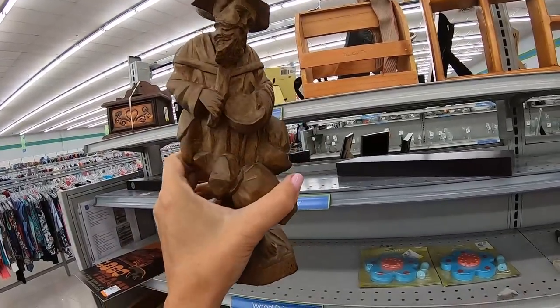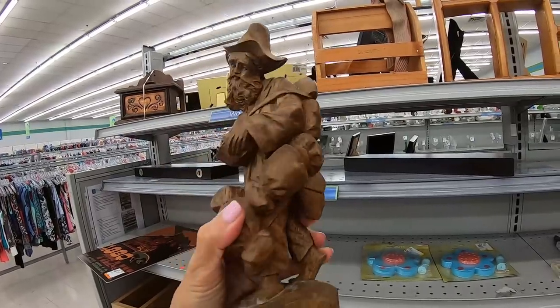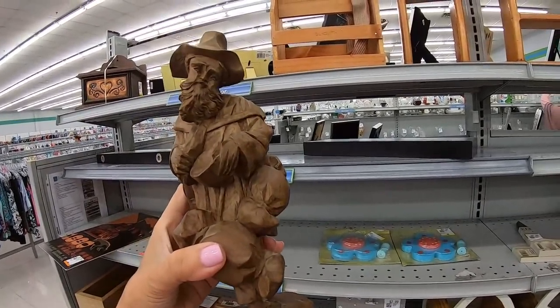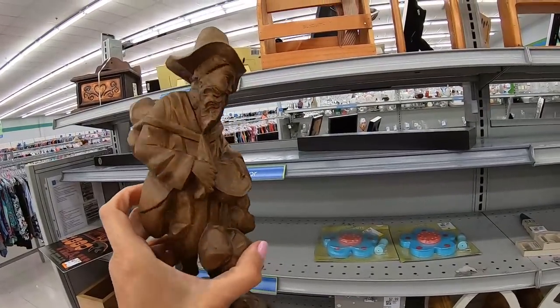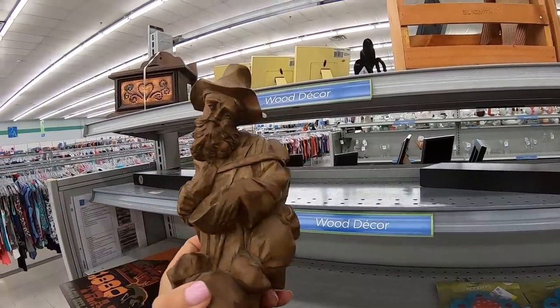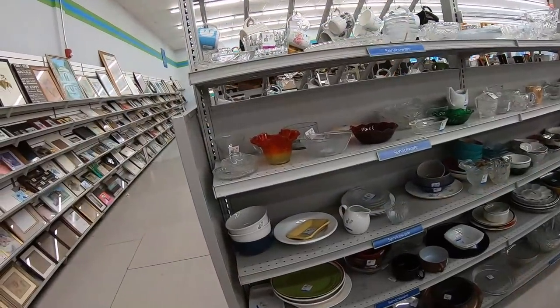$5.99 for this carved wanderer — he's well done, it's a nice piece, but I don't know how many people would want this in their home. I need to do more research on souvenir pieces like this. And now we are onto the dishes and china aisle.